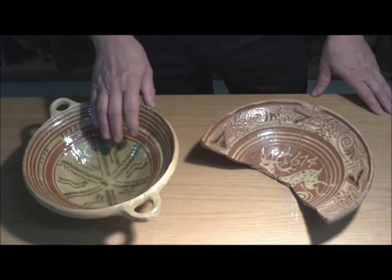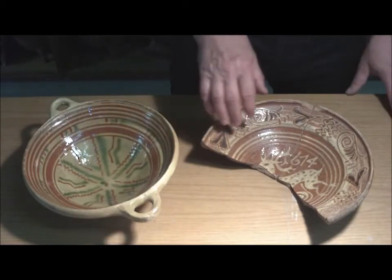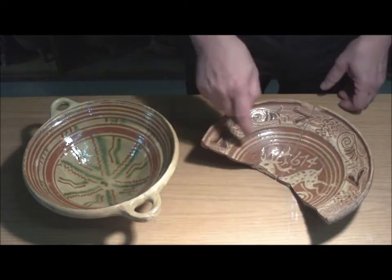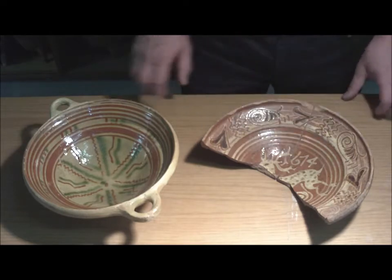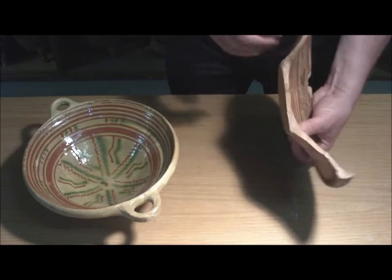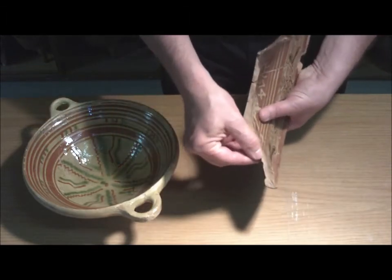Im Gegensatz zur Weserware ist die sogenannte Werraware häufig figürlich verziert. Man sieht hier eine Hirschdarstellung und eine Datierung. Die Werraware ist im Bruch rötlich.